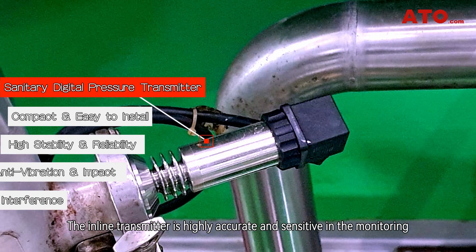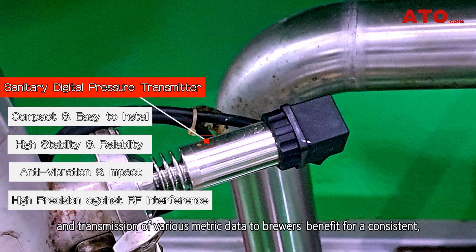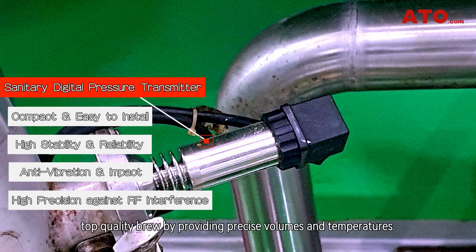The inline transmitter is highly accurate and sensitive in the monitoring and transmission of various metric data to the brewer's benefit, for a consistent, top-quality brew by providing precise volumes and temperatures.